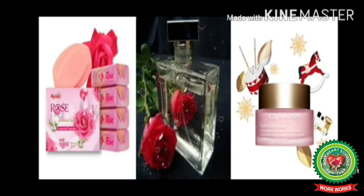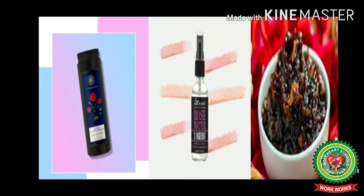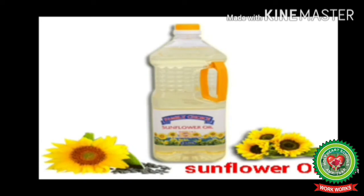The rose is used for making soap, perfume, cream, talcum powder, rose water, and gulkand. Now see, this is a sunflower. It is brown and yellow in color. It is also a very useful flower.